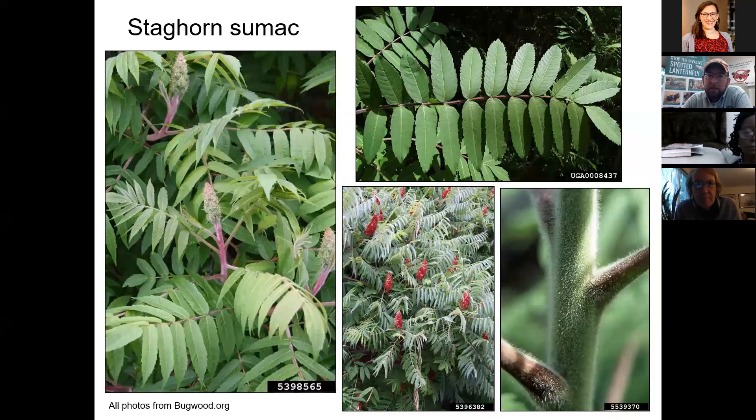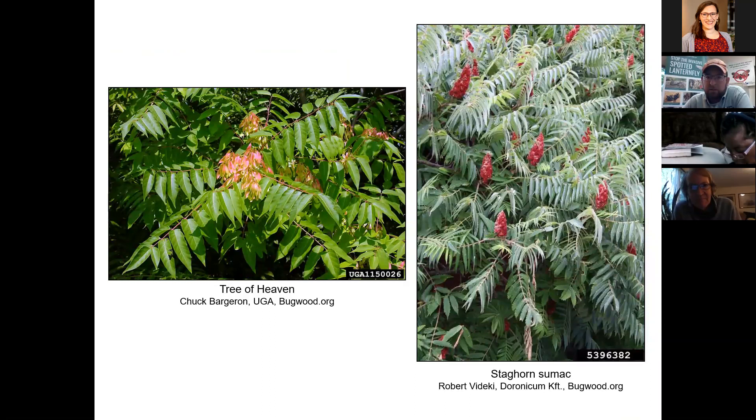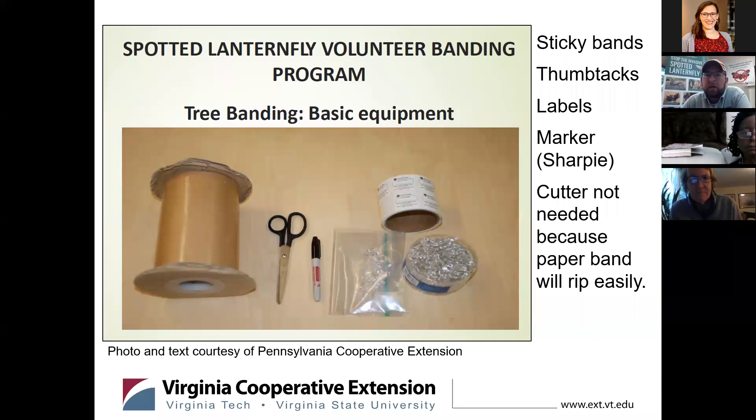Some quick look-alikes. Sumac does not have a smooth or entire leaf — very serrated. An easy way to see that up close is the serrations on sumac. But sumac is often confused with Tree of Heaven. In my area of the state, many people will call Tree of Heaven sumac — there is some kind of name confusion with these two plants and we often have to spend some time trying to tease that out and distinguish the two. Showing the seeds of Tree of Heaven on the left, the seeds of sumac to the right.